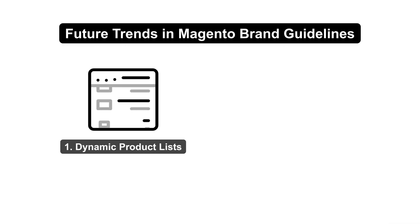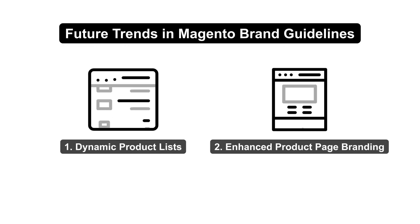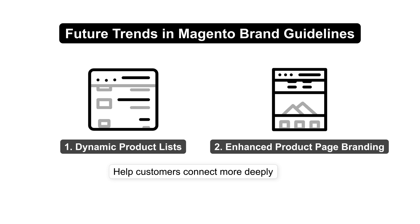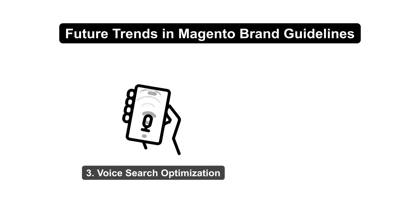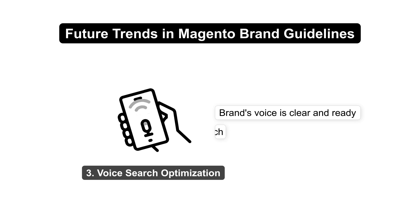Expect more dynamic product lists and enhanced product page branding — these will help customers connect more deeply with your brand. Prepare for voice search optimization, and make sure your brand's voice is clear and ready for the future of search.